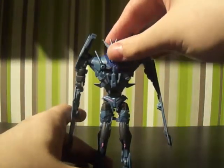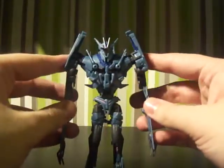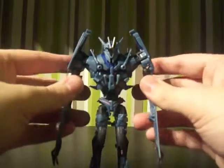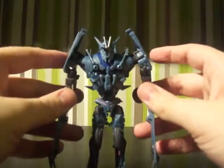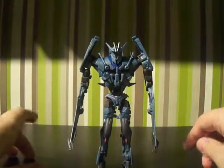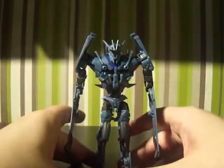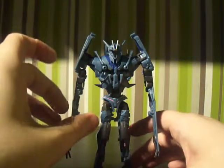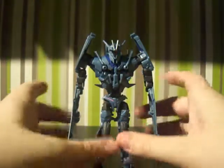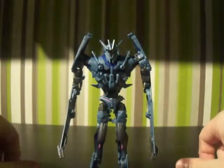So yeah, overall I'm happy with this figure. You can pull off some pretty good poses with him. He looks very much like he is in the cartoon, and I just think he's a really creepy character and very unique. I hope you enjoyed watching this review — please make sure to subscribe for more of these reviews, especially as Age of Extinction is coming very soon. I will be posting videos of the figures, and I will also be doing a competition — I'll let you know more about that soon. Thanks for watching, goodbye.